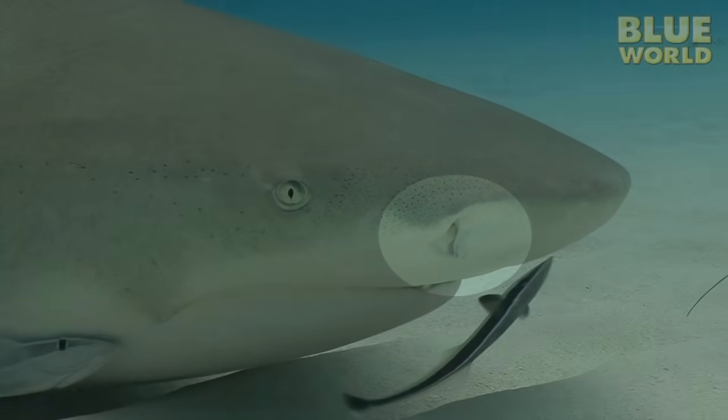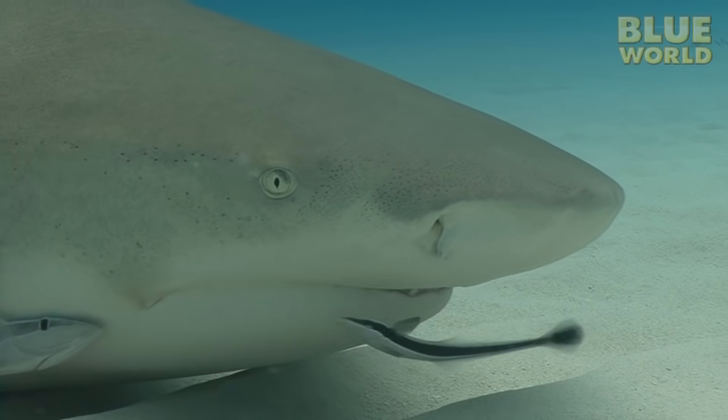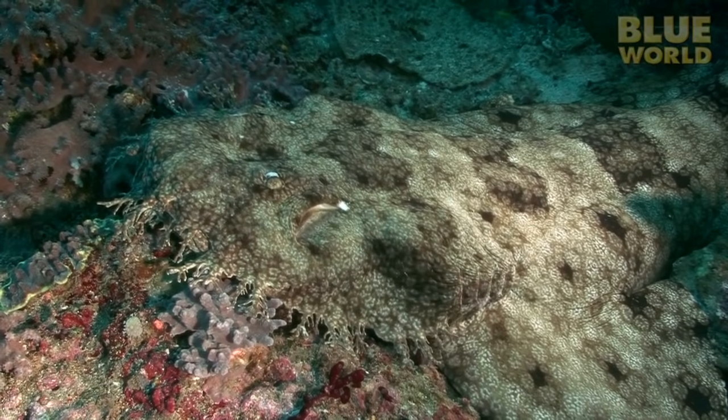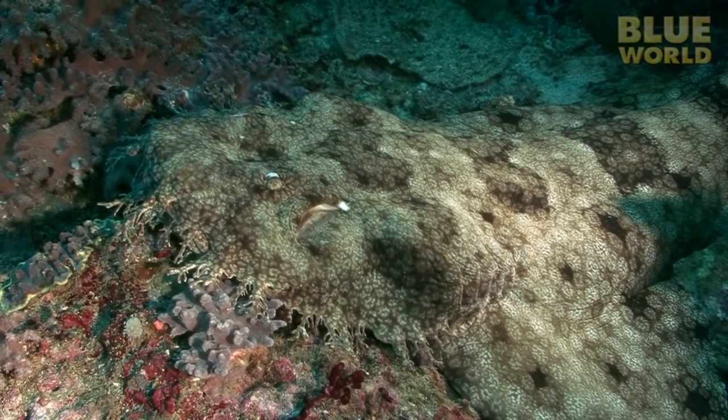Sharks have spiracles too, but they are really small on most sharks, and they can't breathe through them. The only sharks that breathe through their spiracles are, you guessed it, flattened bottom dwellers like the Wobbegong.